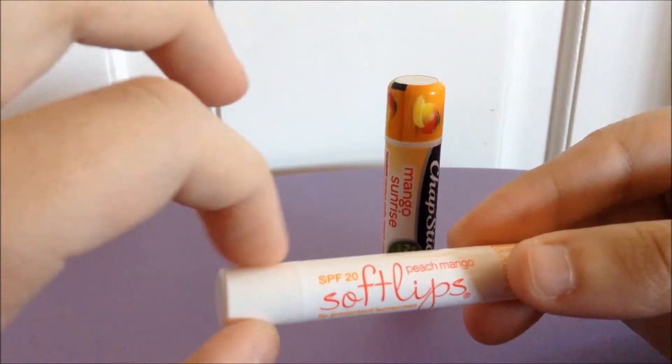The ChapStick has an SPF 20 in it, whereas the Soft Lips doesn't have any SPF. The ChapStick is also medicated, with four active ingredients: dimethicone 2%, octinoxate 7.5%, octisalate 3%, and oxybenzone 3%. None of those are in the Soft Lips.